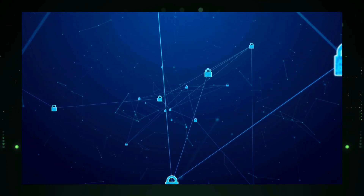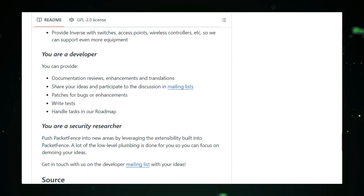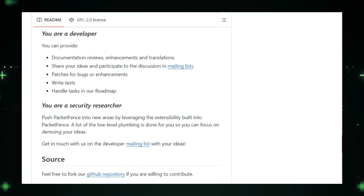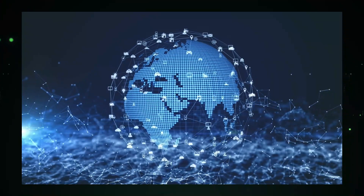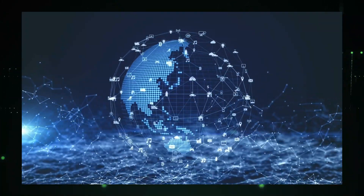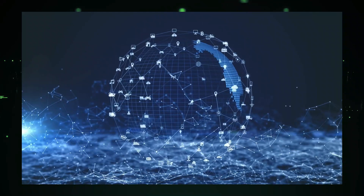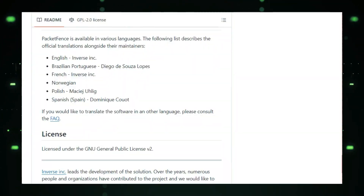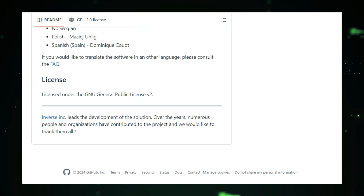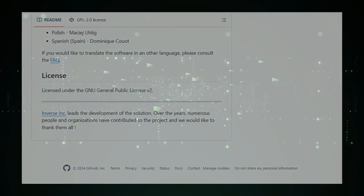PacketFence is open source, backed by a vibrant community of developers constantly updating and improving the software. You get enterprise-grade security features for free, with commercial support options available if needed. If you're looking for a robust, flexible, and free solution to fortify your network, PacketFence is worth checking out — a shining example of how open source software can empower organizations with enterprise-level security without breaking the bank.